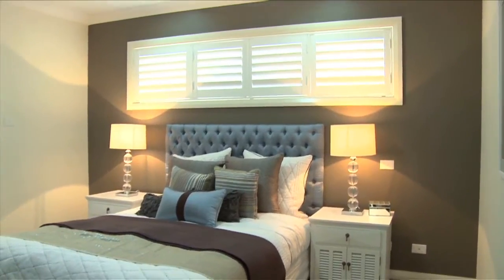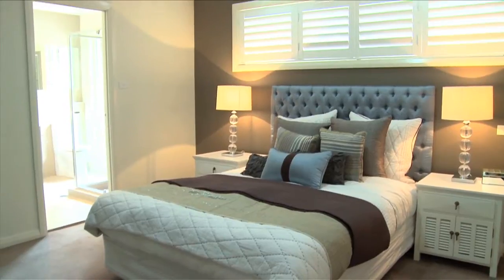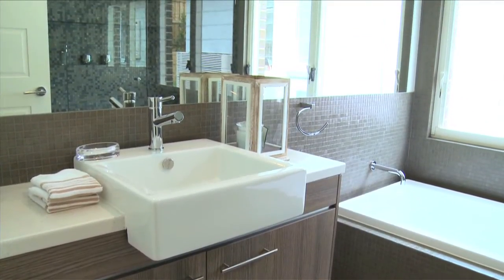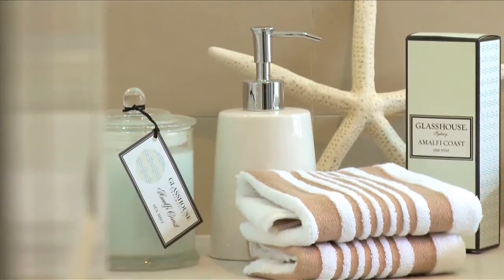The master suite is a decent size and comes complete with its very own media alcove and generous size walk-in robe. The ensuite is stylish and also features a large double bowl vanity, designer mirror and large shower recess.